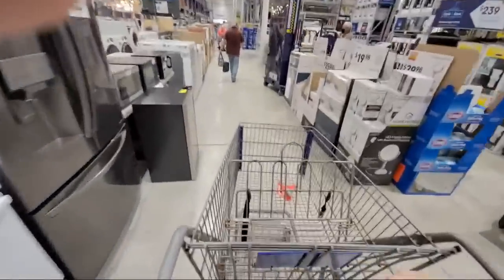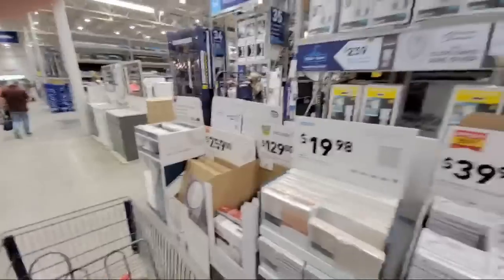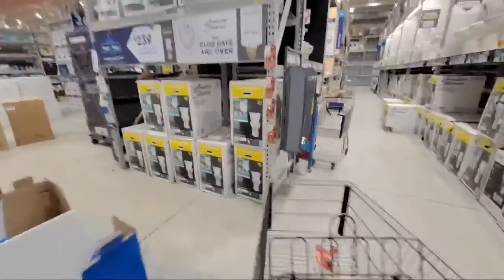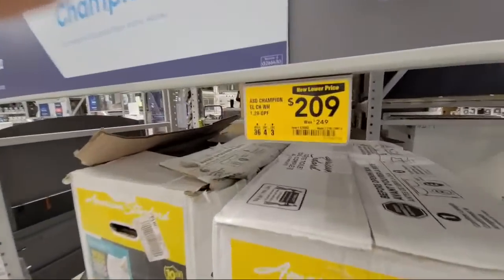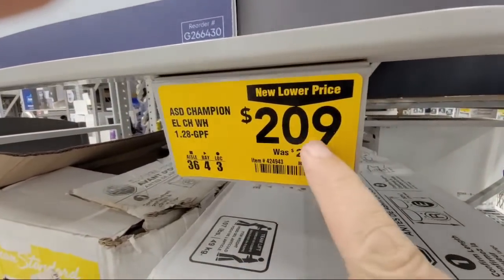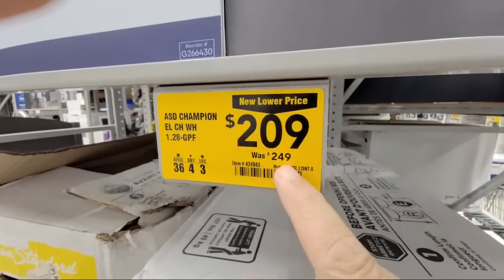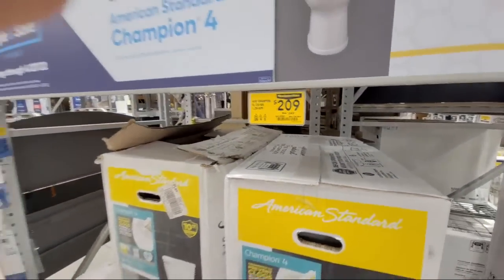I'm going to show you the new Werner platform ladder that came in. A lot of people always ask me about the price on my favorite toilet — the American Standard Champion 4 — which is right over here. It's been $209 for the last two years. Home Depot has it for $199.